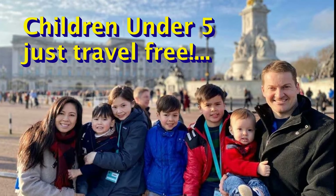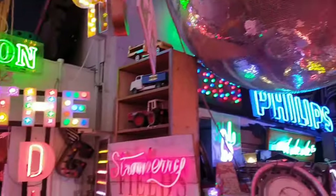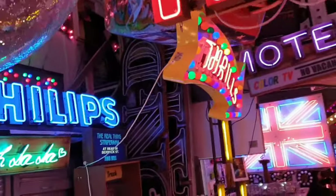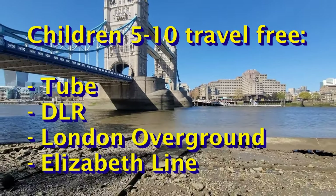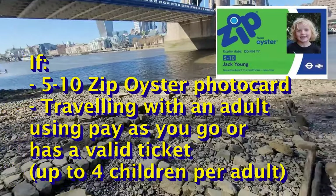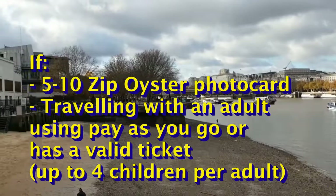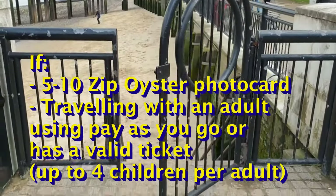For children under 5, they just travel for free. For children aged 5 to 10, they can travel free on the Tube, Docklands Light Railway, the London Overground, and the Elizabeth Line services if they've got a 5 to 10 Zip Oyster photo card. Alternatively, they can travel free if travelling with an adult who is using pay-as-you-go or has a valid ticket, a Freedom Pass, or an Oyster photo card — up to four children per adult.